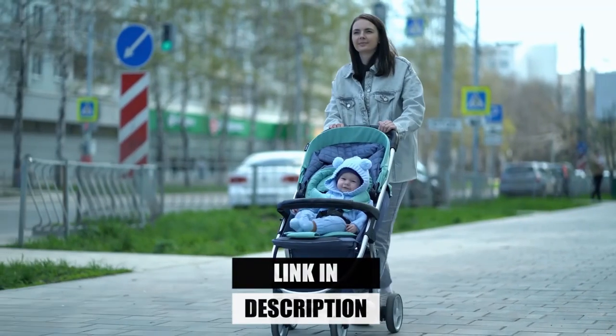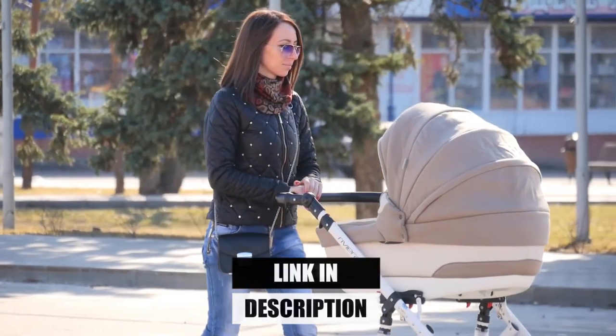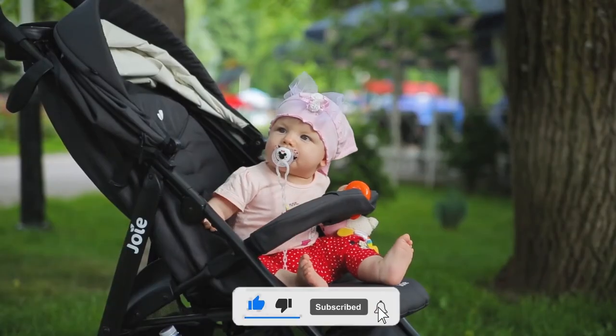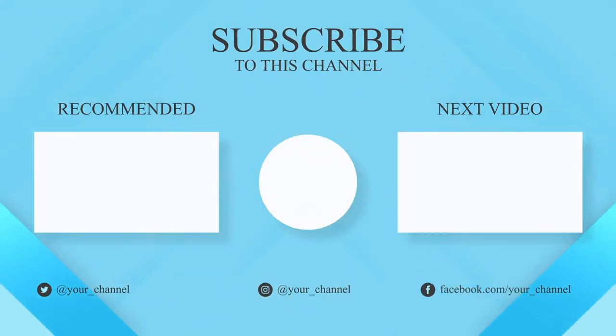To know the latest price, please check the description box. We are giving all five product links in the description. You can comment below if you have any questions about these five products, and please like and share this video with your friends and subscribe to this channel. Thank you.